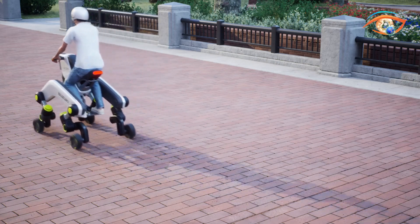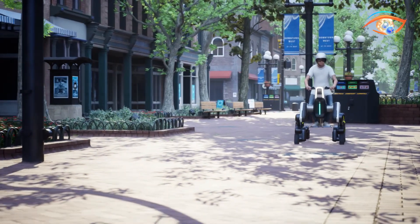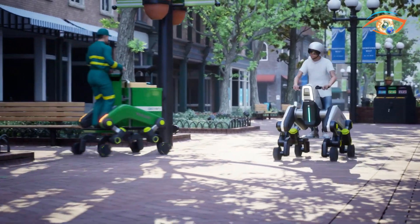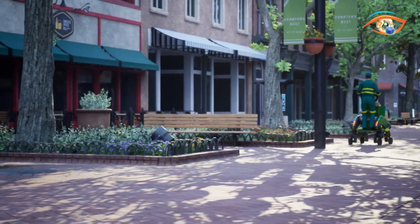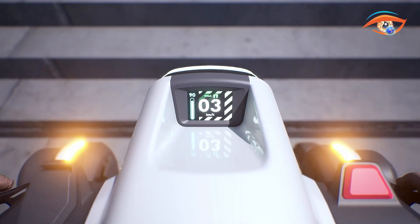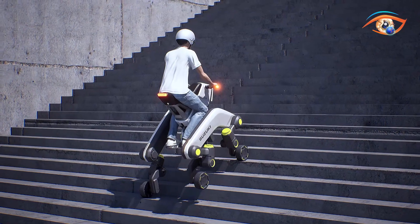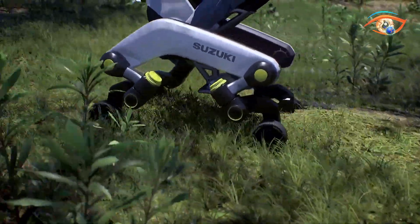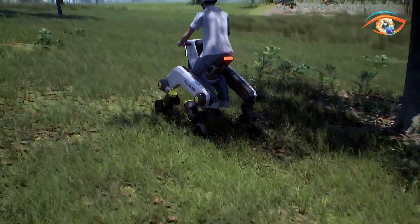On smooth roads, Mokba functions like a scooter or light quad bike, while on challenging surfaces it walks with precise leg movements. The vehicle operates in multiple configurations: chair mode for seated travel, standing mode for upright riding, and stretcher mode for medical or rescue use. Its modular platform allows easy attachment of wheelchair units, cargo modules, or stretchers, making it ideal for inclusive mobility, urban delivery, and emergency response. With a top speed of 32 kilometers per hour and range of 80 kilometers, it redefines adaptable urban transport.